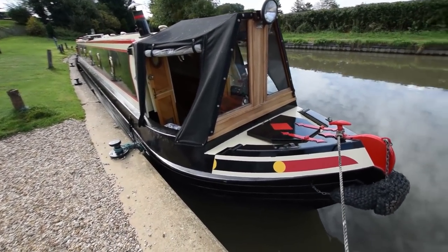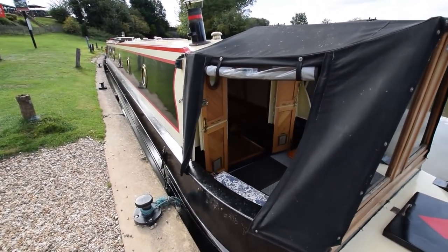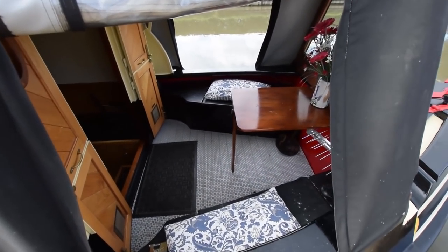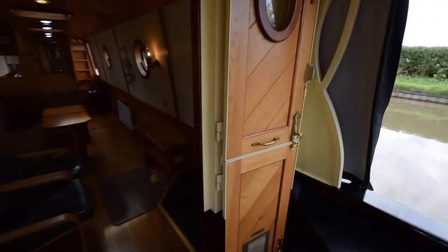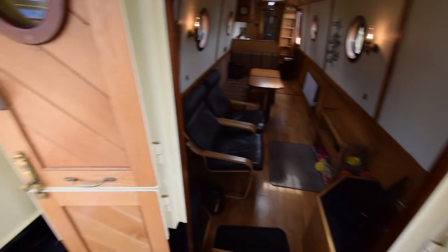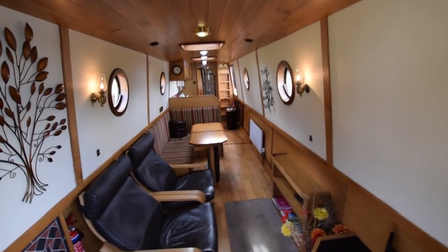Lovely bows. There are two 13 kilo gas bottles in the forward locker with a changeover valve. The well deck is really quite cosy with a nice table in there — a couple of bench seats either side which double up as lockers. The front doors are lovely: they're steel on the outside so very secure, and they're stable doors with oval windows in them.